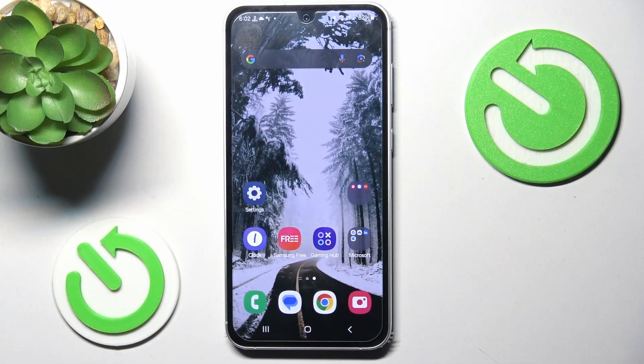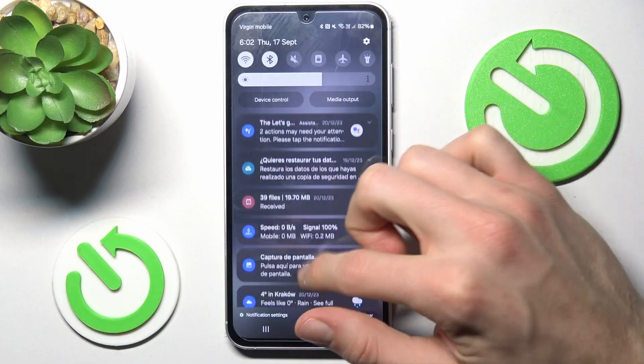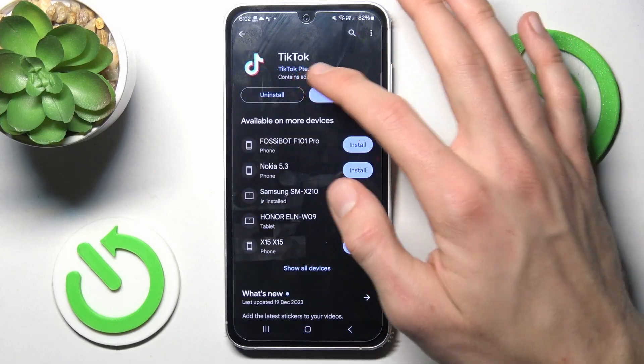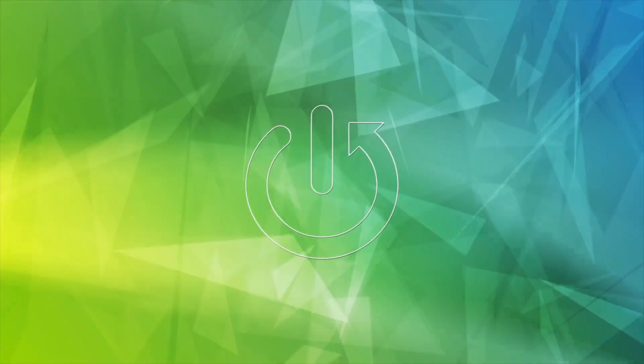Hi guys, welcome to Hard Dresset Info Channel. Today I have Samsung Galaxy S23 FE and I want to show you how to fix the problem when you have internet connection but you can't download anything from Google Play Store because your install is stuck on pending on this device.